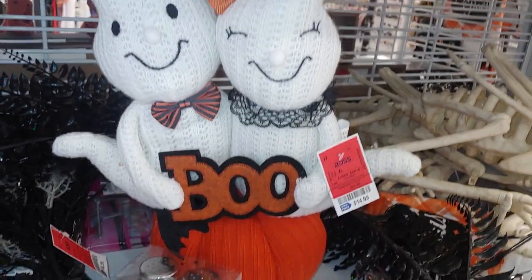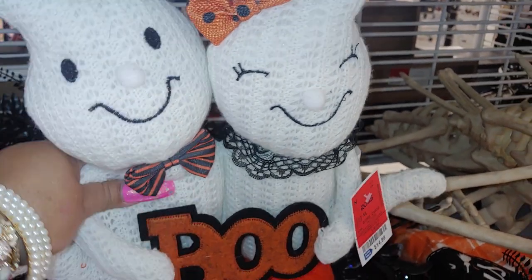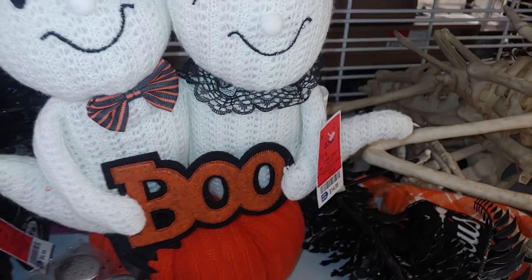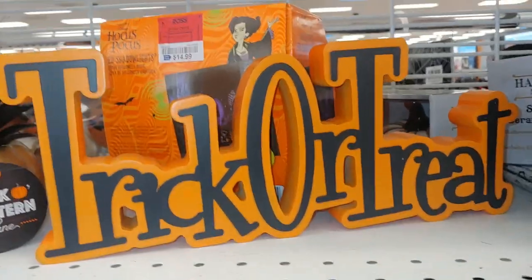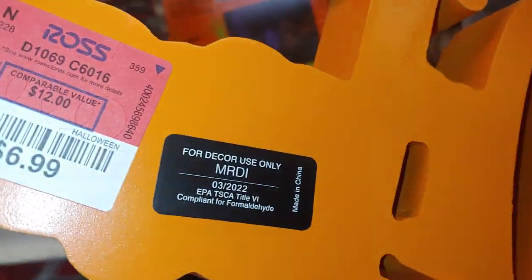Then they have 'Pick Your Poison' for $4.99. And a couple right here for $14.99 that says 'Boo' in a cloth sweater material — I like the bow tie. They have trick or treat decor for $6.99.